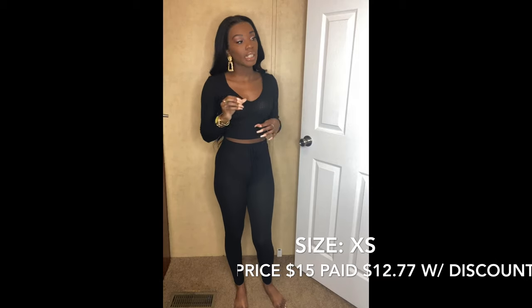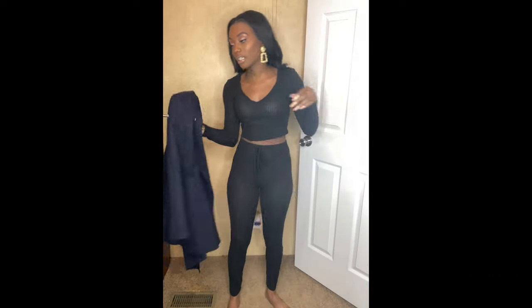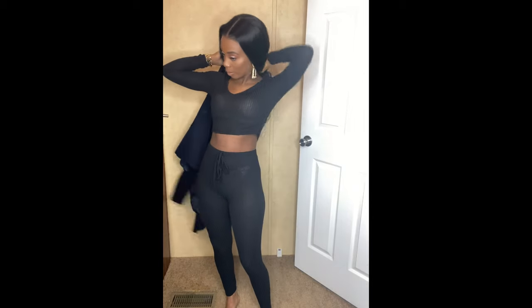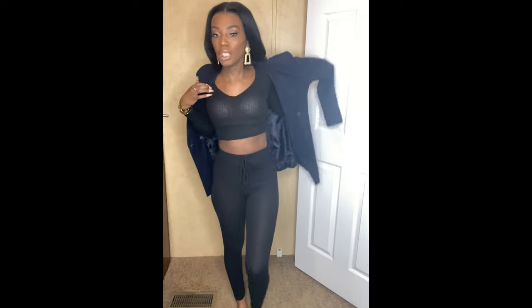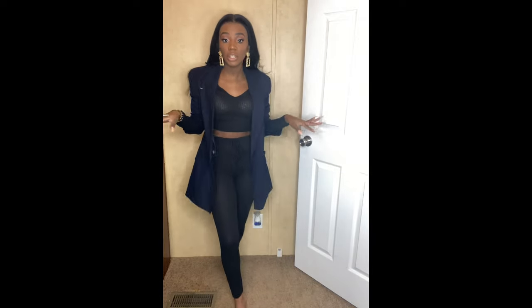I'm going to be doing a style video for you guys, but just to give you a teaser: with something like this you can dress it up or down. This is a blue blazer but imagine it was my black blazer - I'd just throw it over my shoulders and this instantly turns into a look. You can even wear it with the blazer on, with a pair of sneakers, heels, or even boots now that it's fall. It immediately became a fall look.